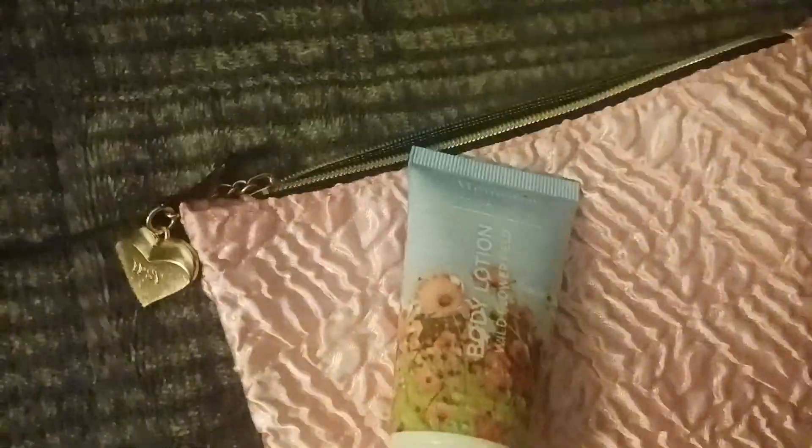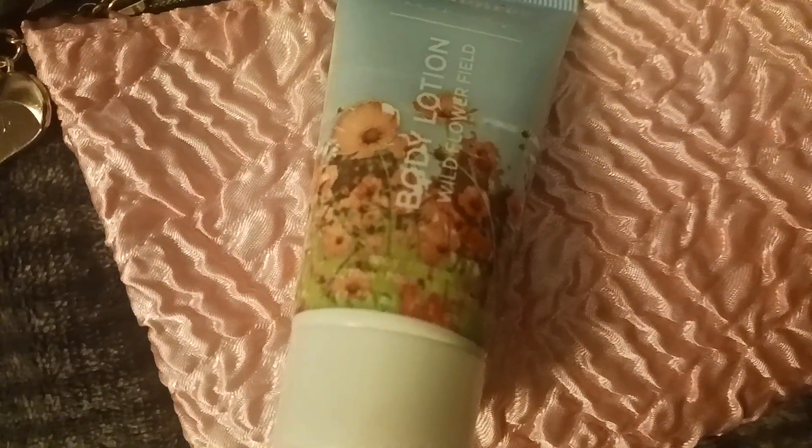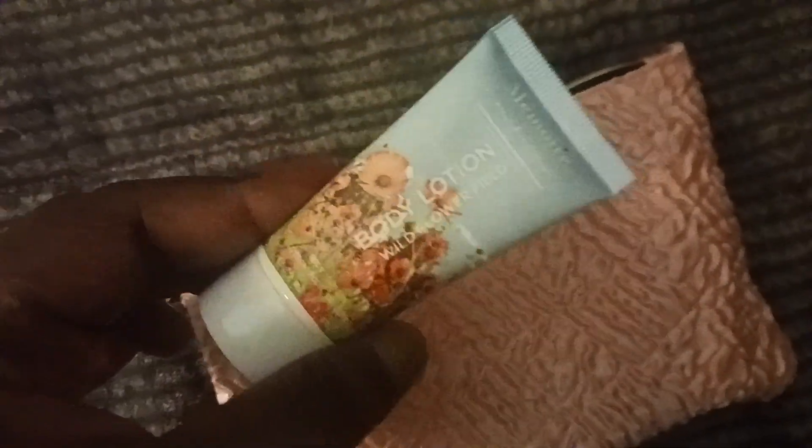The next thing is body lotion from Memoir. This is very, very floral — I've been using it. The full size is 2.5 ounces which is $25, but this deluxe sample is $10, which I'm not mad at.